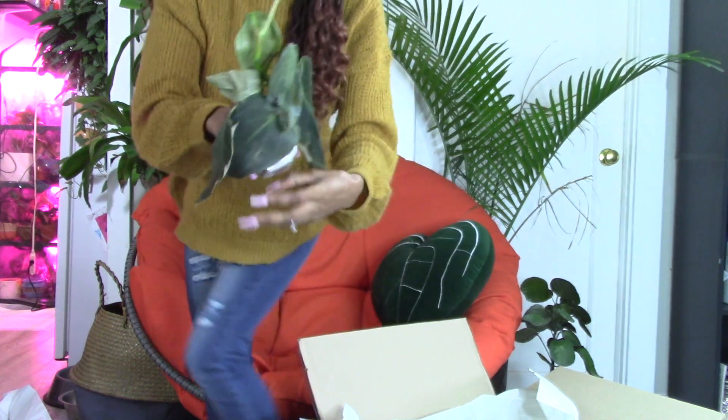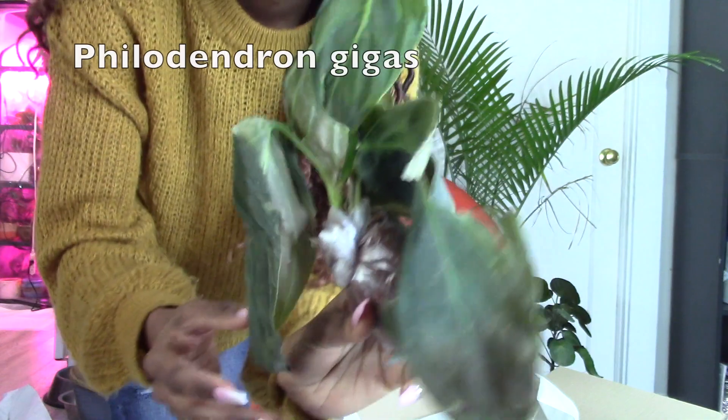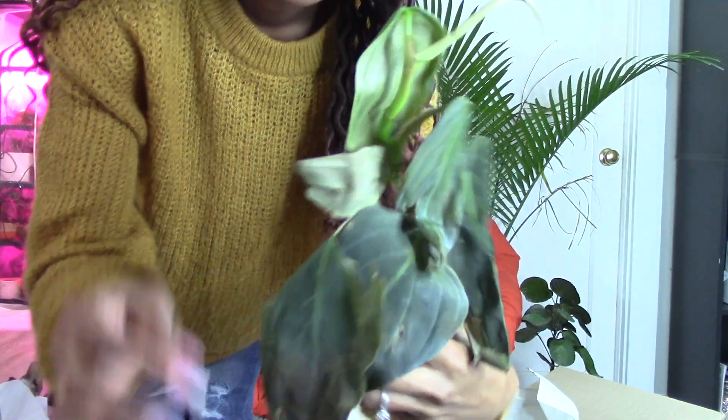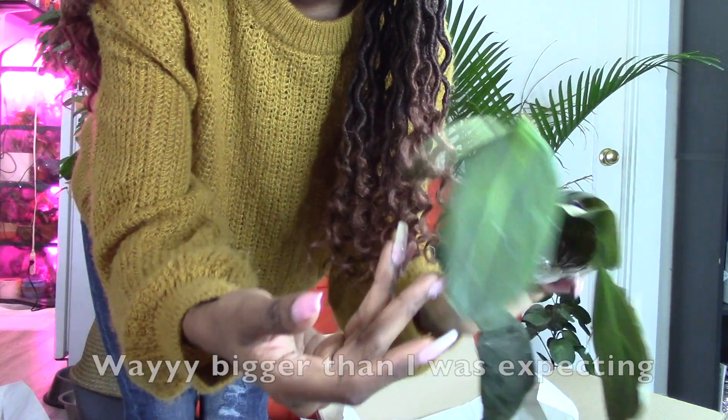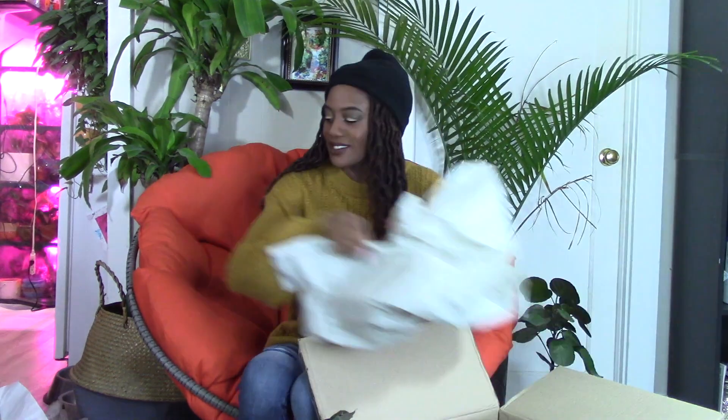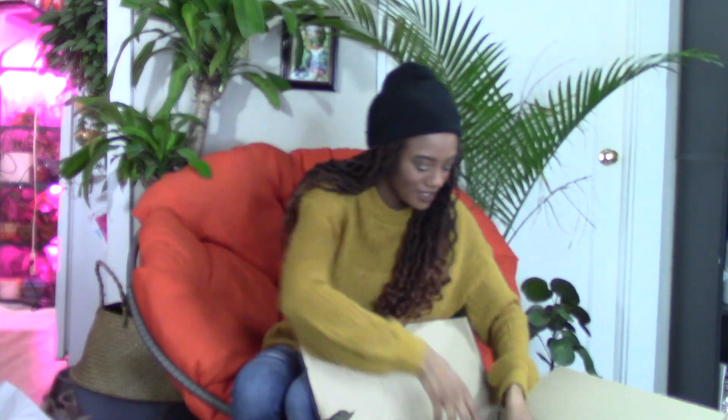Next we have the GIGAS — I don't know how to say it. These ones do look a little banged up, but they just need some water and they'll rehab just fine. The GIGAS just kind of always looks like that. It's going to be beautiful. Once I get them planted, I'm probably going to have to go get some more pots so I can do some planting right after this.